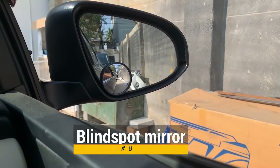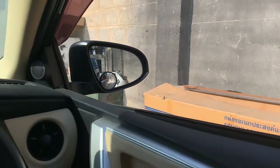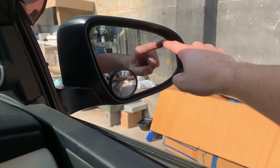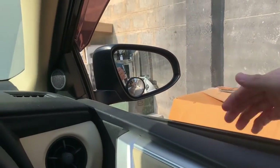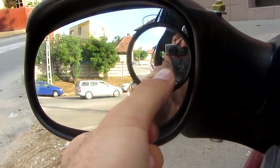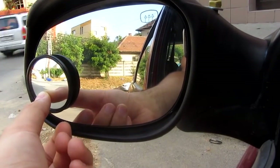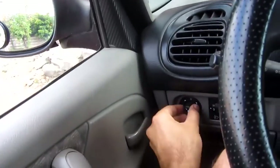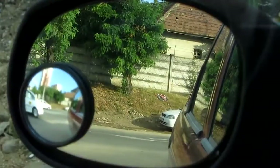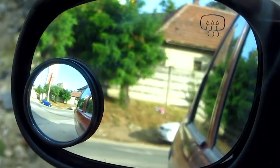Moving on to number 8, we have a blind spot mirror. One of the best features in new cars these days is the blind spot alert function — basically a light built into the side view mirror that flashes when someone is in your blind spot. However, if you have an older vehicle, you can get the same sort of function just by adding a blind spot mirror. They clip right onto your side view mirror and are ready to be used. A two-pack of Amper blind spot mirrors are available on Amazon for $6.89.